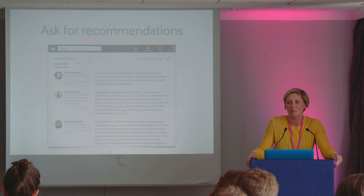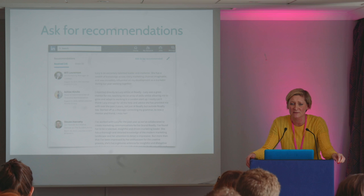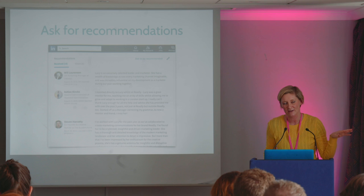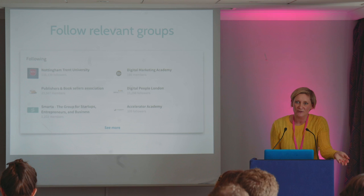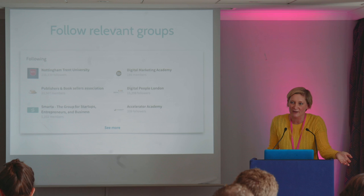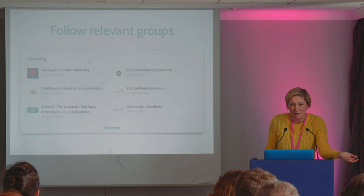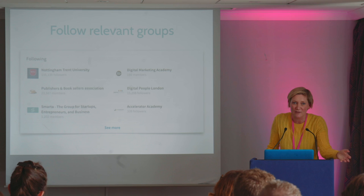I always think you should ask for recommendations. People are usually really willing to give them, and if an employer goes to your profile and you've got loads of recommendations with people saying positive things about you, it goes a long way. I'd have a minimum of three — after three, it shuts off and you have to click to look for more. Then follow relevant groups. If you want a job in sales, follow relevant sales organisations. If you want to work in marketing, follow the marketing groups — it gives you information that pops into your feed so you have knowledgeable things to talk about, and an employer scrolling down who sees you're following groups they know and think are good — it just adds credence to the whole of your profile.